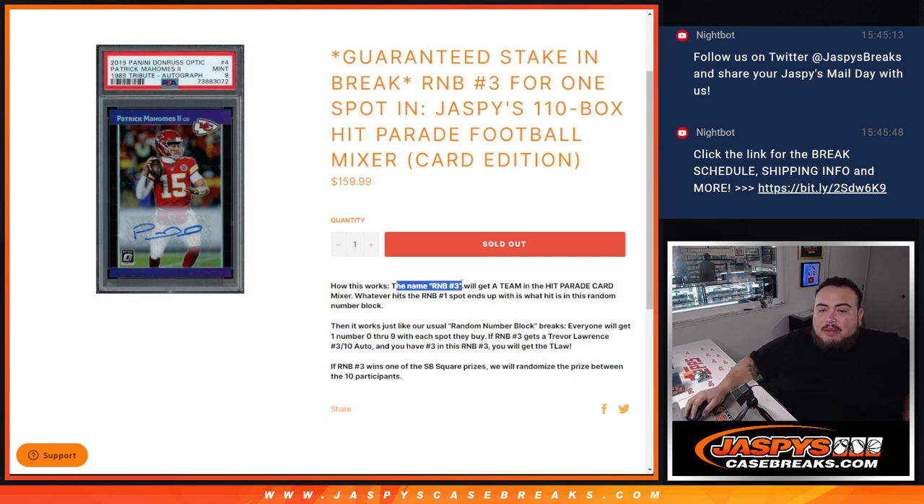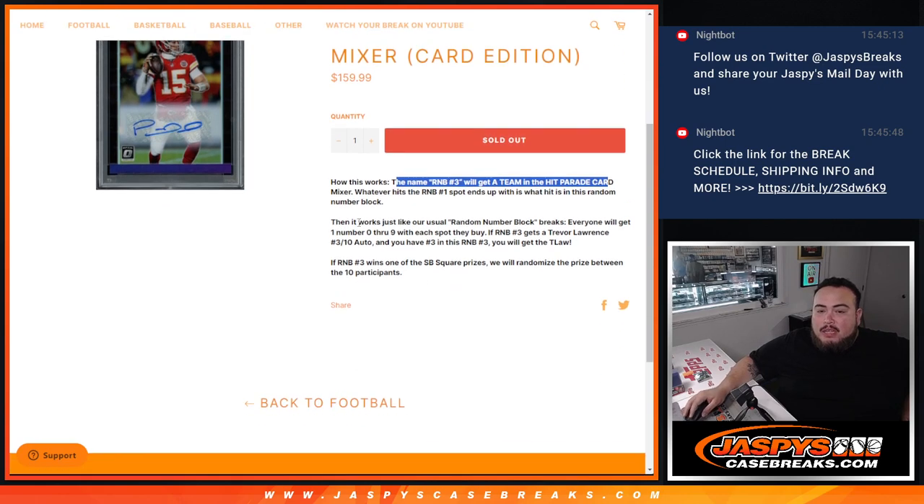Now how this works: the name R&B 3 will get a team in the Hit Parade card mixer. Whatever hits pop out for R&B 3 ends up hitting this random number block. It works like a normal random number block — everybody gets a random number from 0 through 9 with each spot they buy. If R&B 3 gets randomized to Jaguars and we pull a Trevor Lawrence serial number 3 out of 10, then if you have number 3 in the serial number and you're an R&B 3, you will get that Trevor Lawrence. So just like a normal R&B.